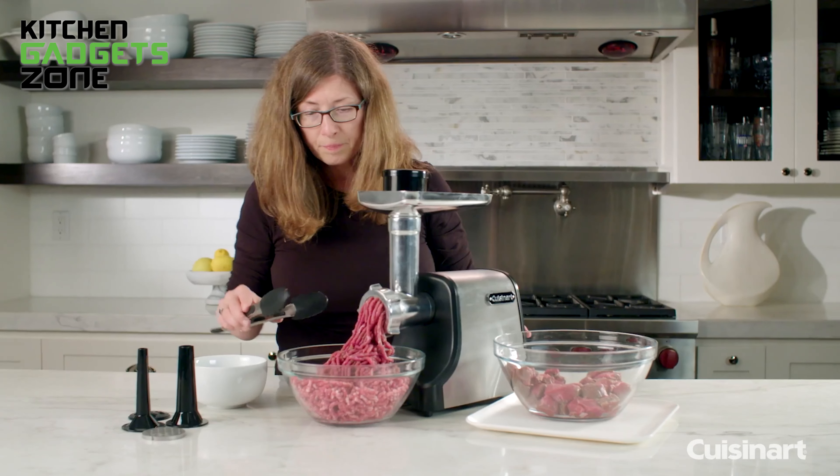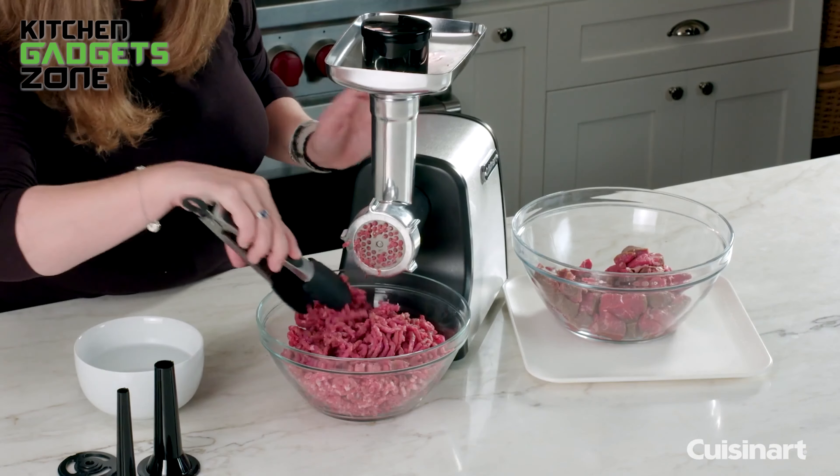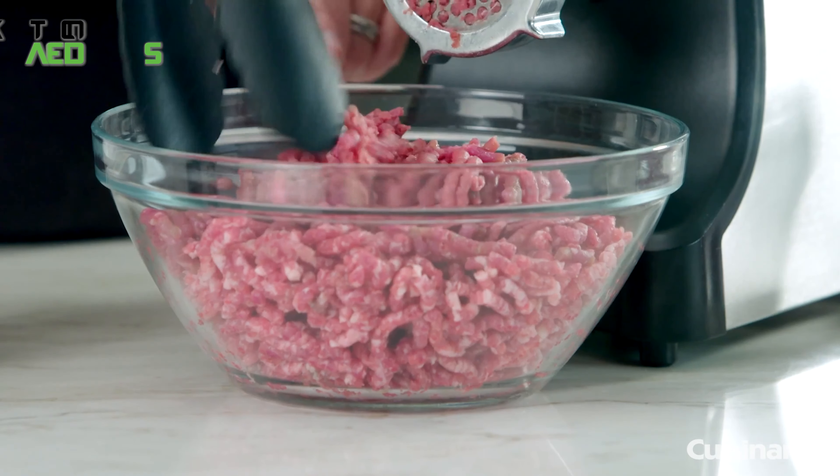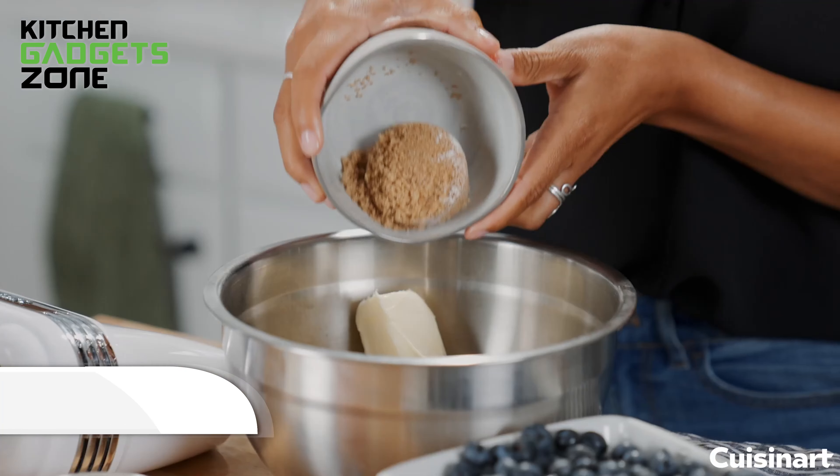The reverse function helps clear any clogged food, ensuring smooth operation. Using it is simple — once the auger and cutter assembly are in place, just add your meat and watch it grind. Enjoy the freshness and quality of your homemade ground meat.